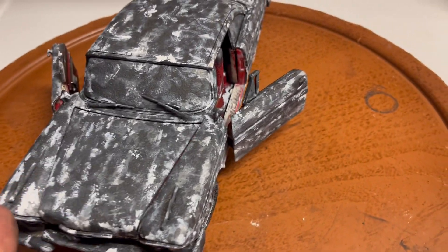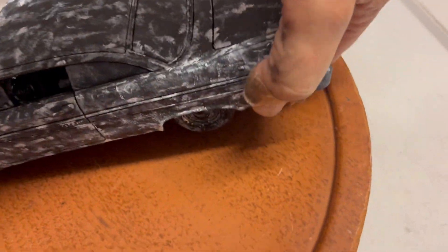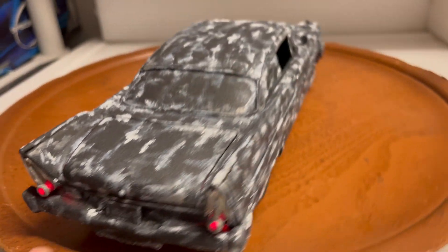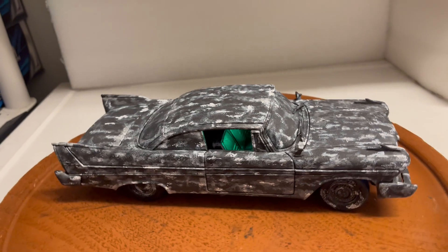It features opening front doors, trunk, and hood. Under the hood you have the engine. I've also added working lights to this model — turn the lights on and you get the dash light, the front headlights, and the rear tail lights. This is handcrafted by me; you will not find this in any store or anywhere else but eBay.